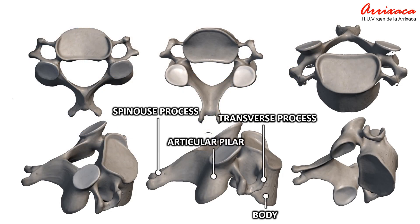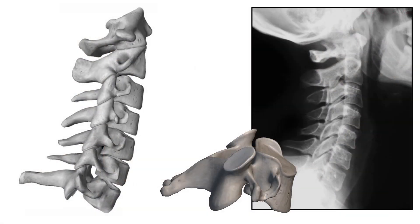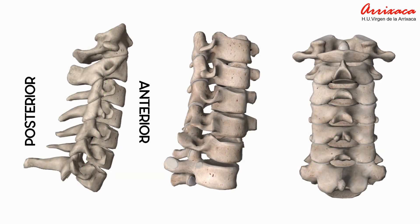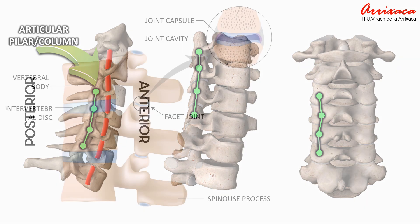Here you can observe each of the bony prominences from different angles. The articular processes collectively form the articular pillars — the bony surfaces palpated just lateral to the spinous processes — forming an easy-to-identify bone column and the area where most of the cervical pathology is focused: the facet joint.